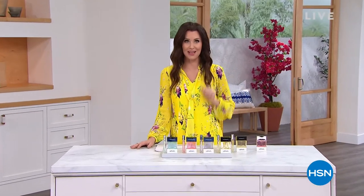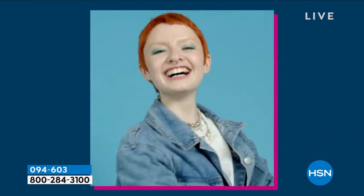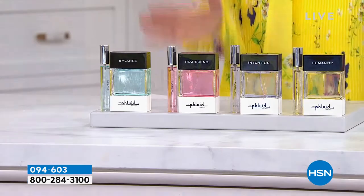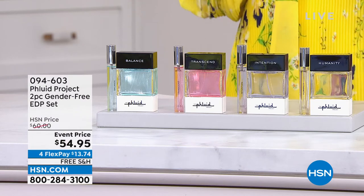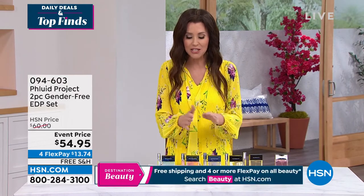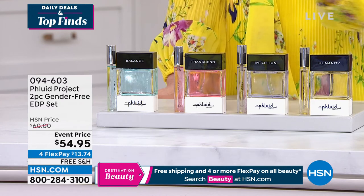Welcome back to Daily Deals and Top Finds. We just shared our best value of the day — our Today's Special from Lancôme. Now it's time to launch a brand new brand. Today is the last day of June — the last day of Pride Month — and we want to introduce you to a one-and-done fragrance: a scent that makes you feel good for everyone to embrace who you are. It is the first gender-free scent collection that celebrates your own natural beauty — a clean beauty brand, which is very rare in fragrance. HSN has a very strict view of what we consider clean: formulated with no sulfates, no parabens, no synthetic fragrances.